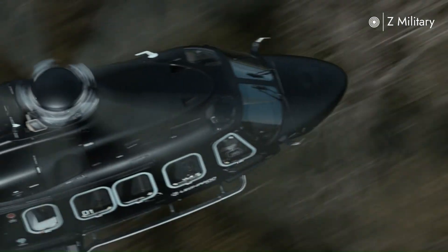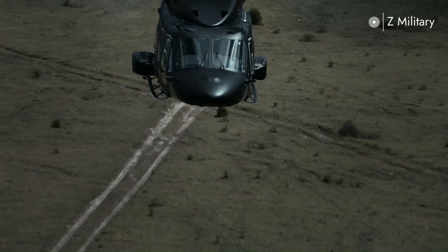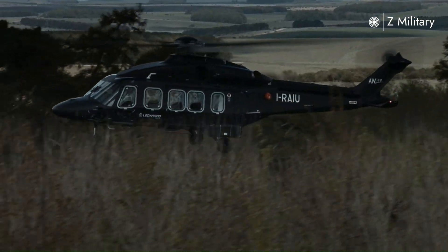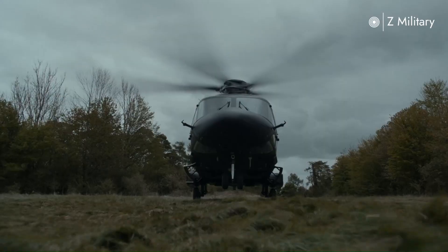The combination of transport capability, durability, and versatility makes the AW149 one of the most efficient and reliable modern multi-role helicopters for various military applications around the world.